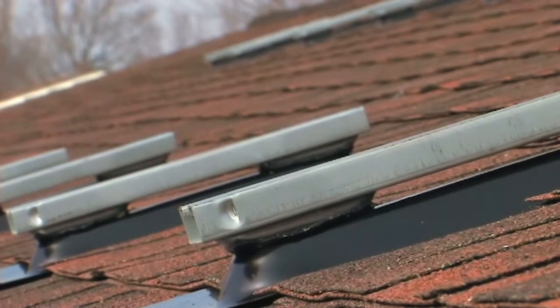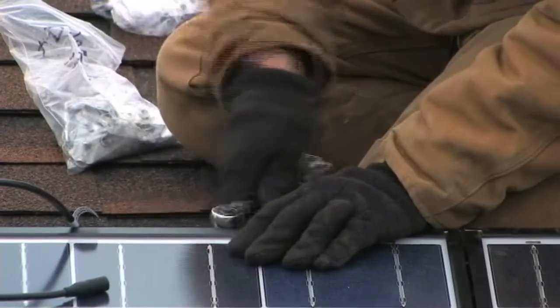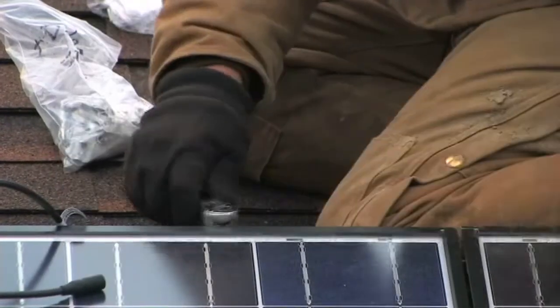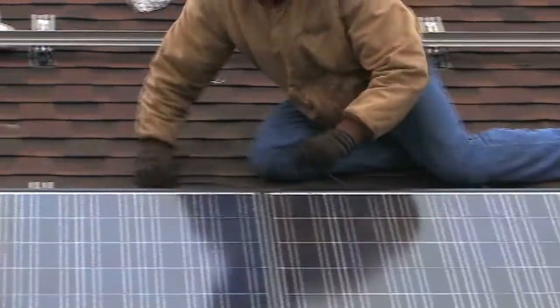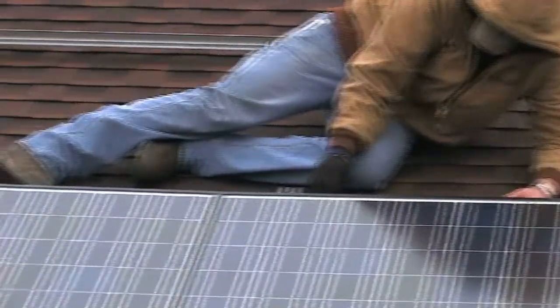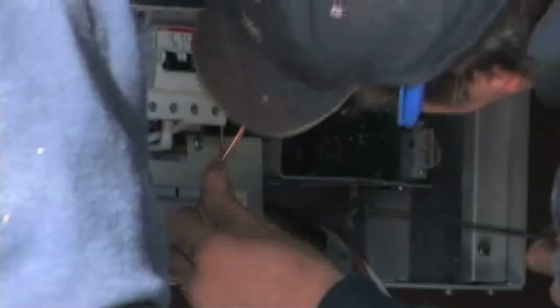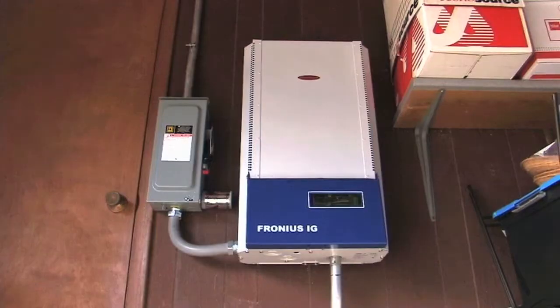Rails are first mounted to whichever site you have chosen. After the rails have been fastened, the crew securely clips each panel into place. The crew then wires the panels to your home electrical system, which involves installing an inverter to turn the direct current from the panels to alternating current in your home.